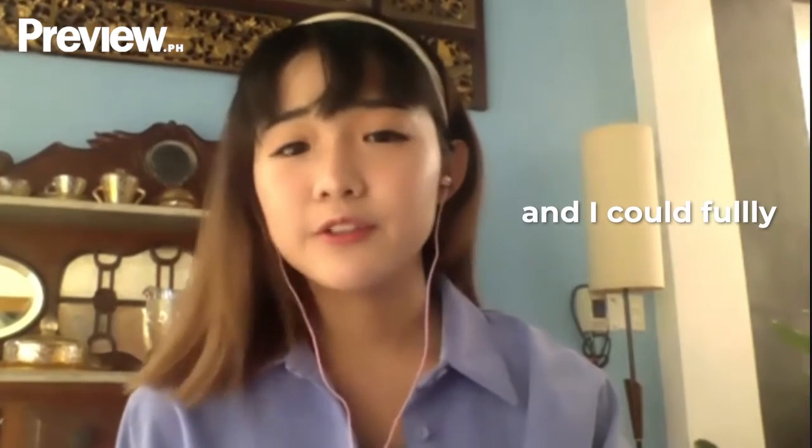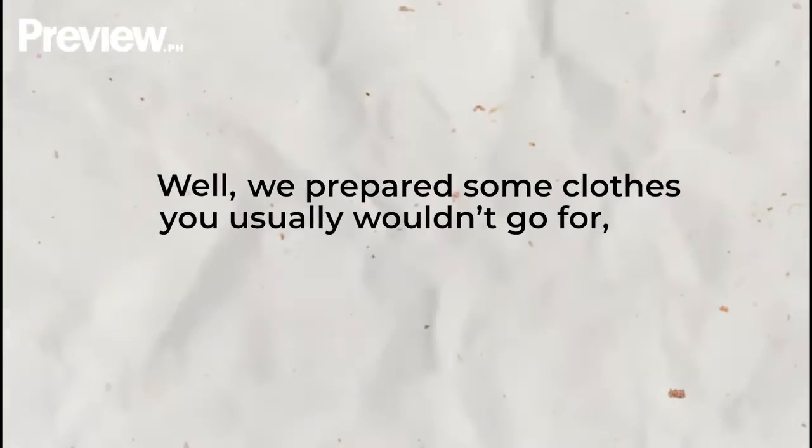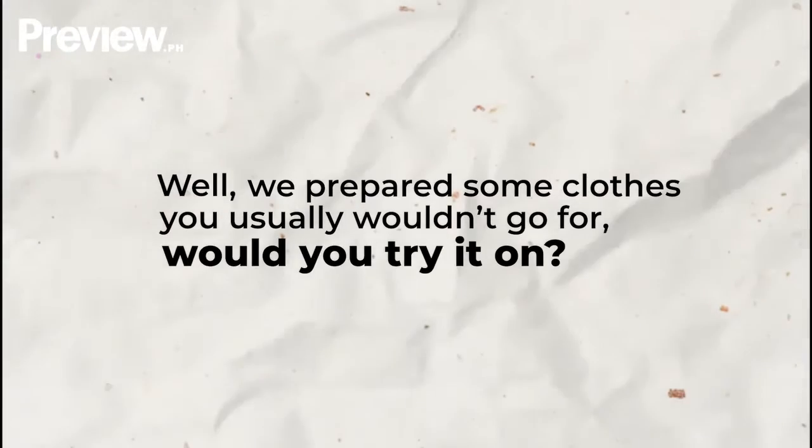I love how it shows my curves and I could fully express my feminine side. We prepared some clothes you usually wouldn't go for. Would you try it on? Yeah, I can be daring, but can I choose the pieces though?